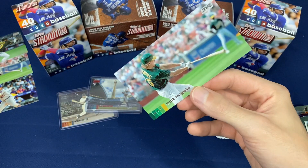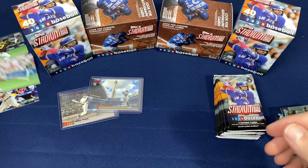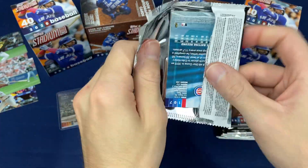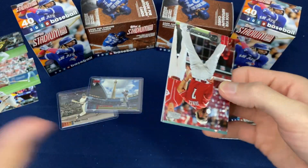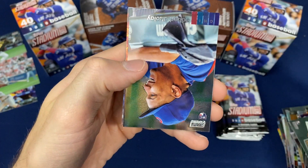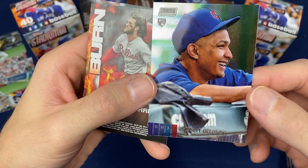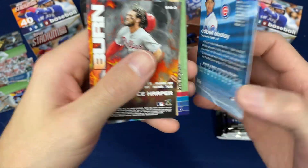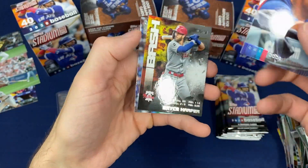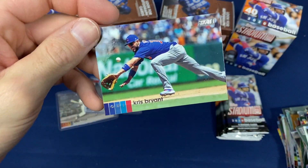Is this another McGwire? Yes it is — I pulled two McGwires out of four. Let me check and see how big that Wide Vision set is. There's a Stadium Club Chrome Adbert Alzolay, Stadium Club Chrome parallel insert. Bryce Harper insert, Kris Bryant.